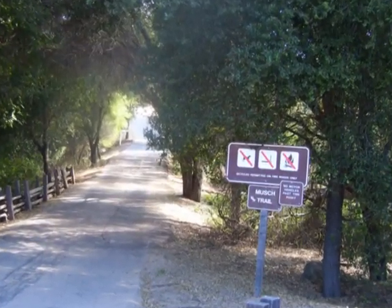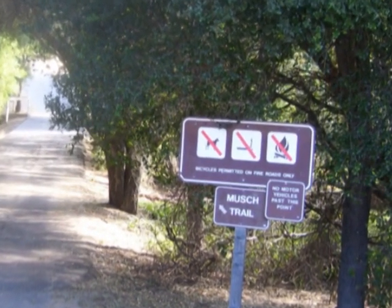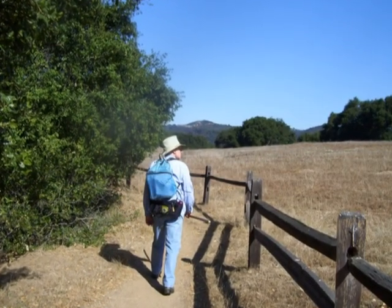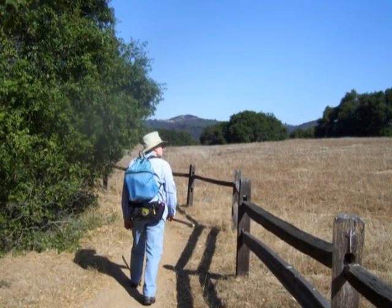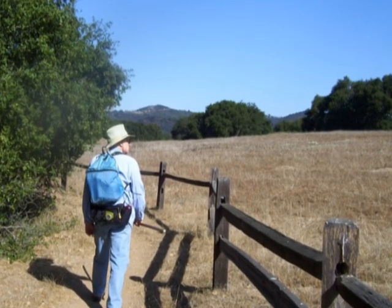We were headed for what is called the Dead Horse Trail, but we had to begin by going a short ways on the Mush Trail. About 50 yards up the Mush Trail, we branched off on the Dead Horse Trail. This trail heads westward, paralleling a wood rail fence, some rolling grasslands, and an oak woodland.